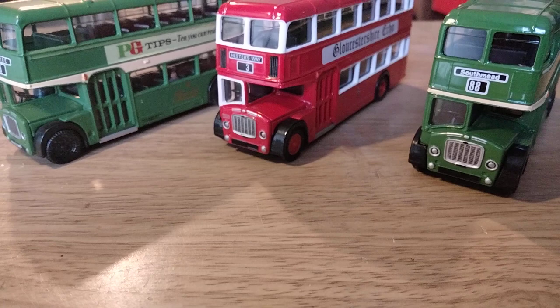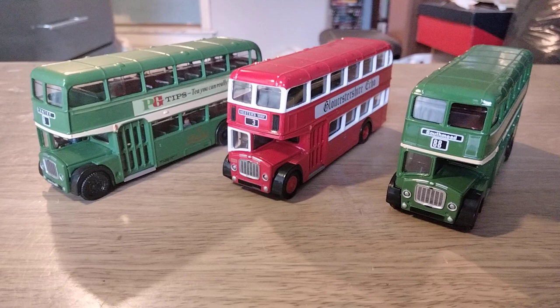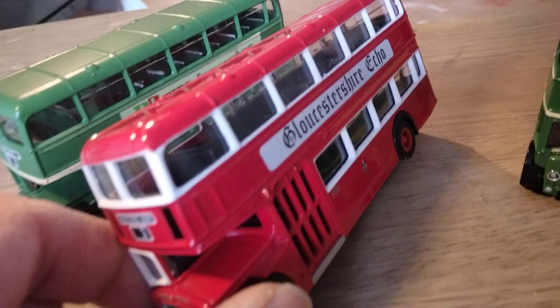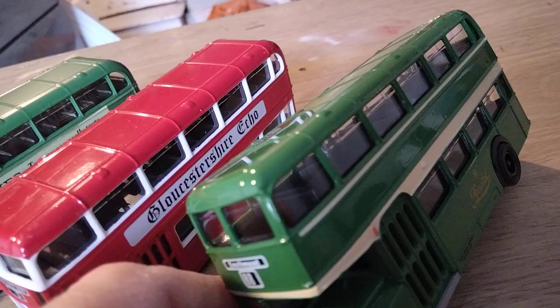Very nice model — looks the part, certainly looks like it should do. If you need one for your display case or for a model railway then go out and get one. You can do a few little modifications to them. Something I've done on this one — you can't really see it — is I've painted the interior as well, though you can just see the silver tops to the seats. The interiors on early ones are moulded in black, which isn't representative of anything — the interiors of the real buses were green. But yeah, nice model, well worth investing a few pounds in.